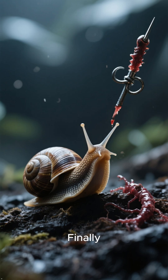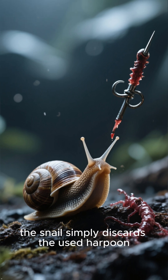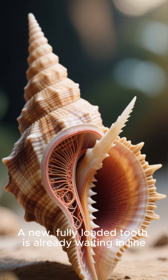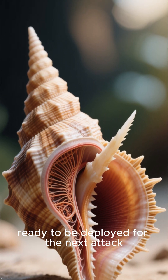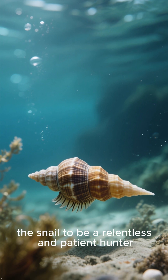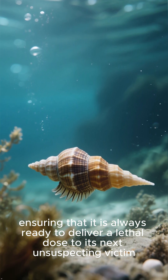Number 1: The single-use system. Finally, the most compelling mystery of all. After injecting its venom, the snail simply discards the used harpoon. A new, fully loaded tooth is already waiting in line, ready to be deployed for the next attack. This efficient, single-use system allows the snail to be a relentless and patient hunter, ensuring that it is always ready to deliver a lethal dose to its next unsuspecting victim.